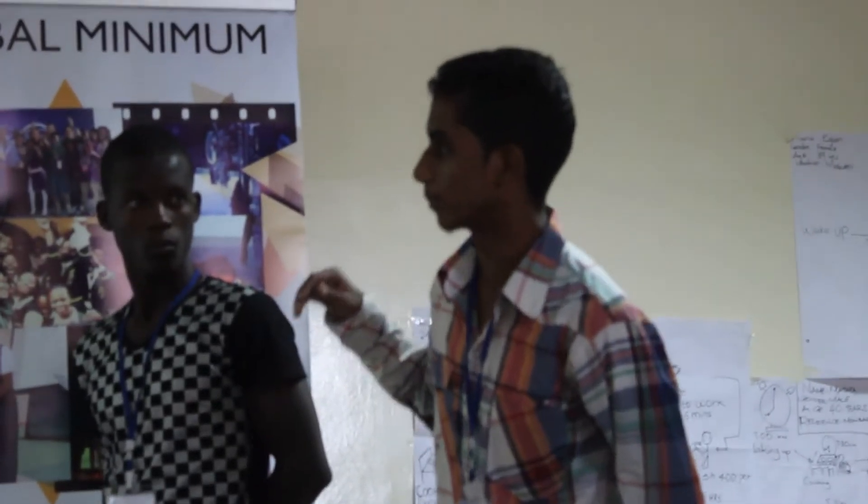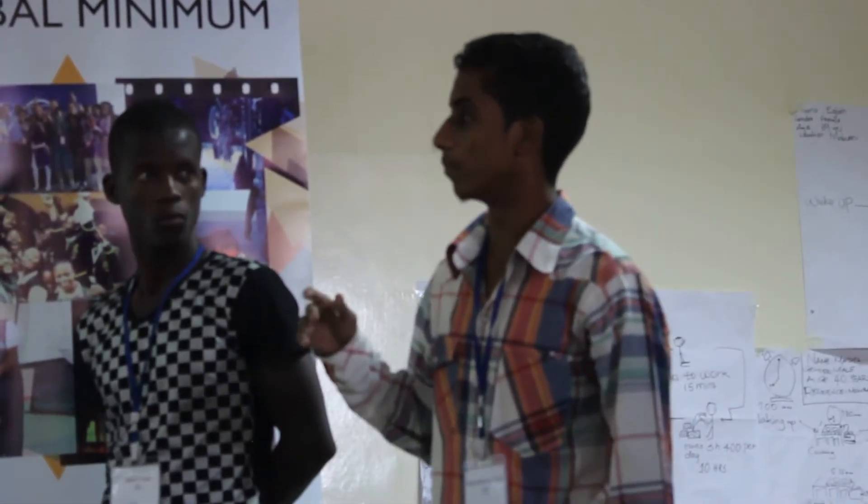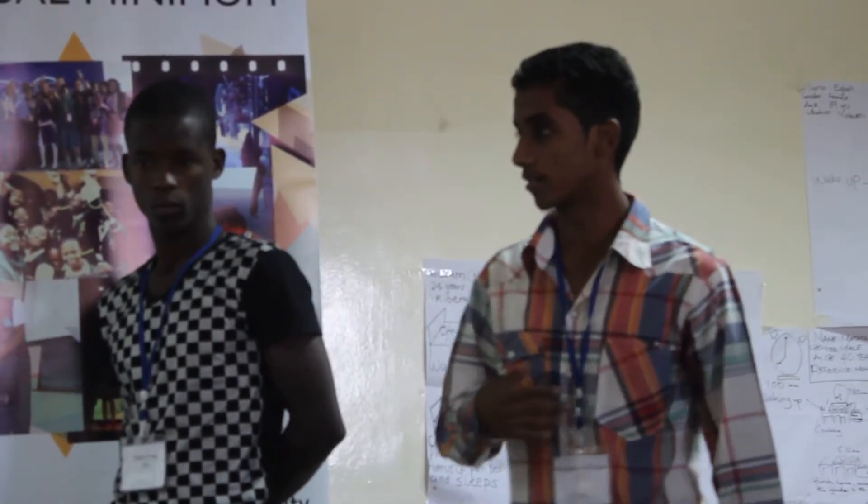Our company will be a social entrepreneurship company where 75% of the income will be profit used to run the company, and the remaining portion goes to charity.